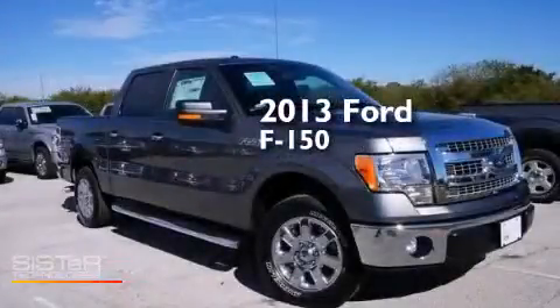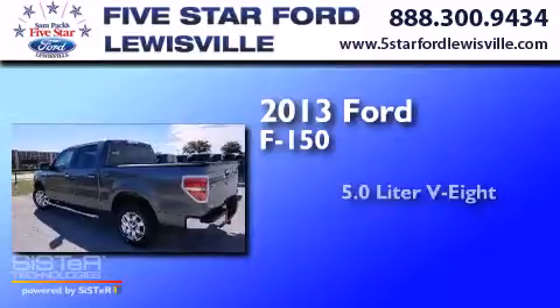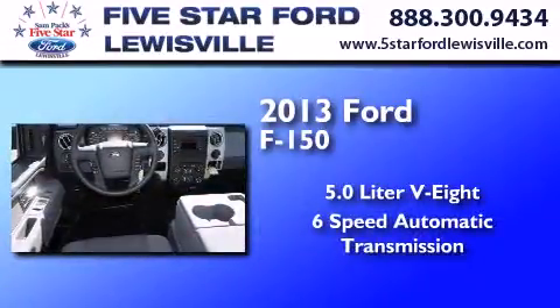This is a brand new 2013 Ford F-150. It features a 5.0-liter eight-cylinder engine and a six-speed automatic transmission.